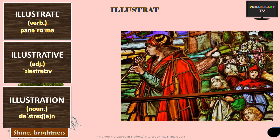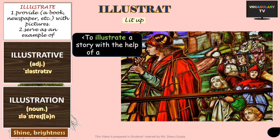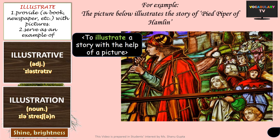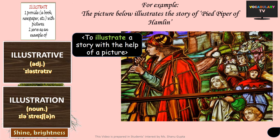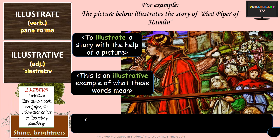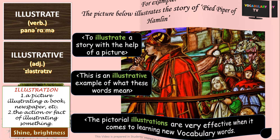Our next group of words is illustrate, illustrative and illustration. As a word, illustrate literally means to light up, and is similar to illuminate and elucidate. More specifically, illustrate means to explain and describe something, or to provide a book or newspaper with pictures and examples. For instance, the picture below illustrates the story of the Pied Piper of Hamlin. While illustrate is a verb, illustrative is the adjective and illustration becomes the noun. For example, we are covering a detailed and illustrative example of what these words mean. And I believe pictorial illustrations are very effective when it comes to learning new vocabulary words.